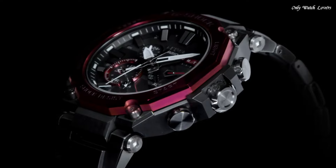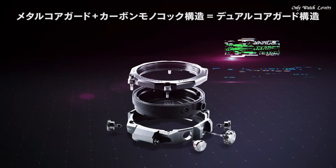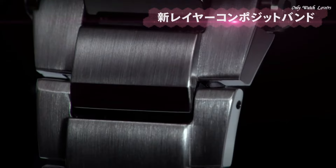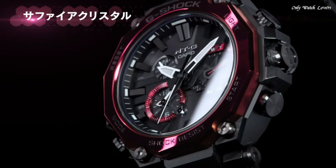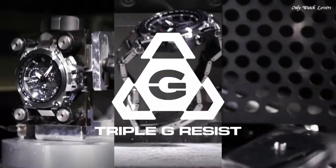The following features are equipped: glowing hands, glowing markers, screw-down crown, radio controlled, Bluetooth, dual time, chronograph, countdown timer, alarm, date, day, perpetual calendar, backlight.